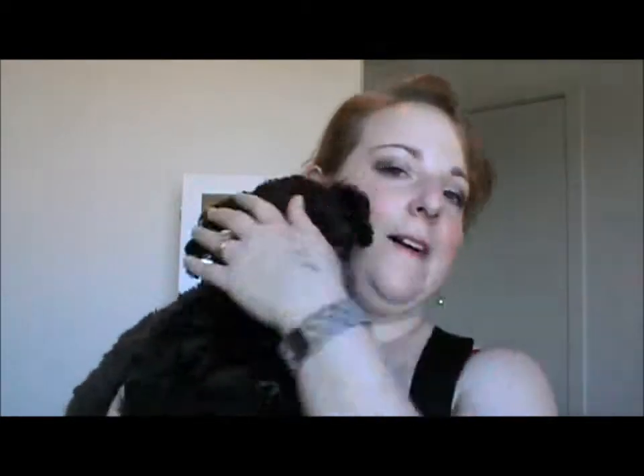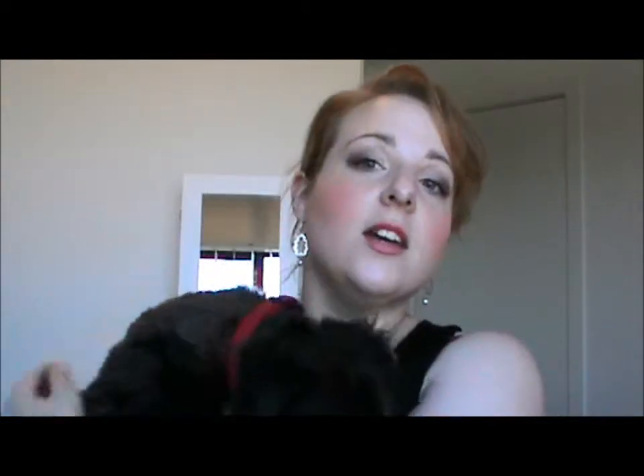Hey guys, here today to do an empties video — products that I've used up over the last couple of months. And someone wanted to show you his new haircut.